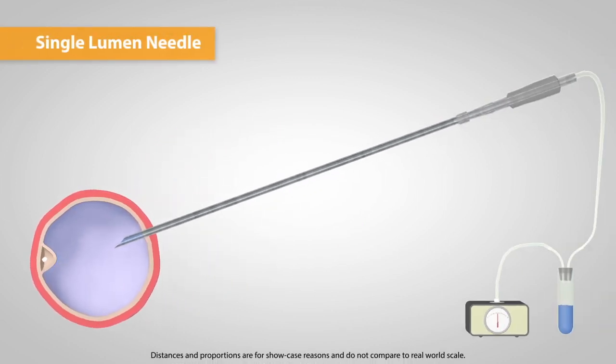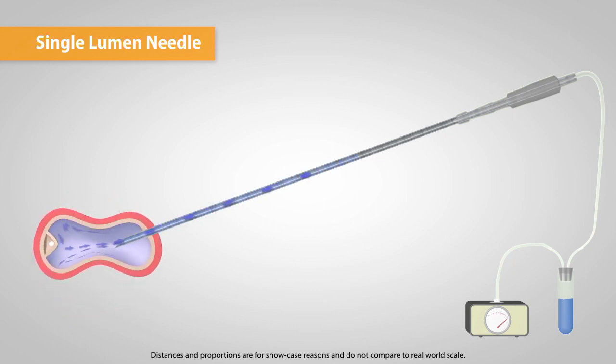Due to their big diameter, single lumen needles have a powerful aspirating effect, which is crucial to make the oocyte let go from the follicle. However, single lumen needles are one-way only. When the follicle is collapsed, there is no proper way to refill the follicle again.